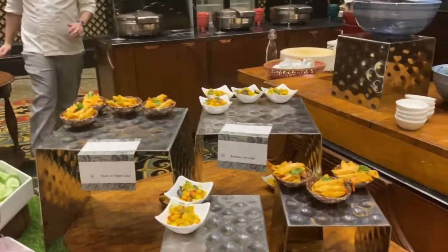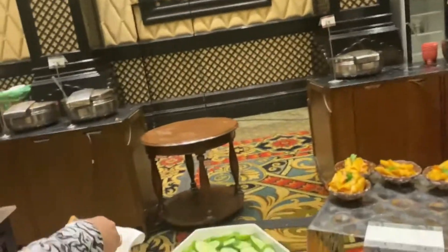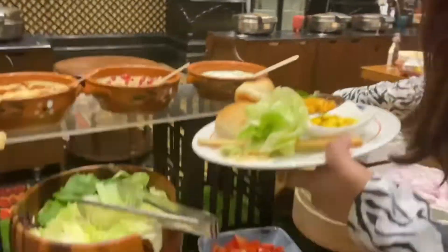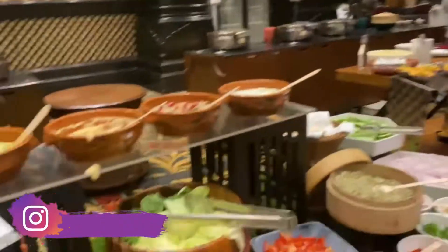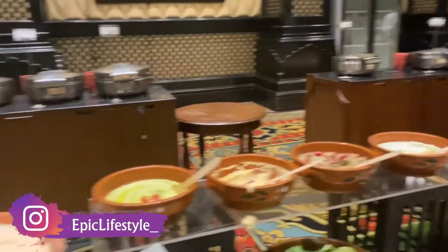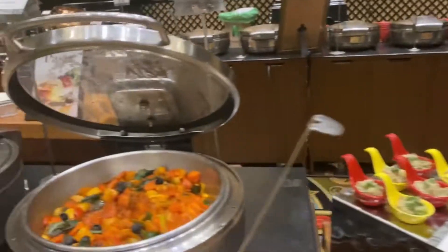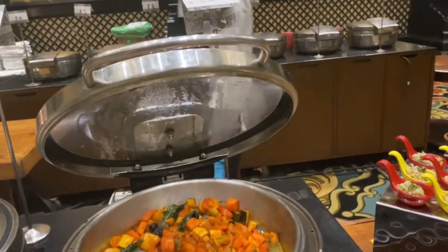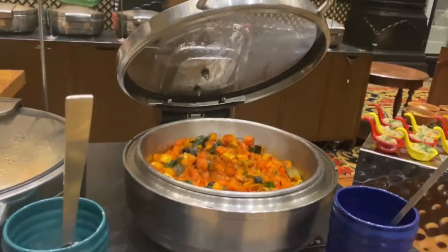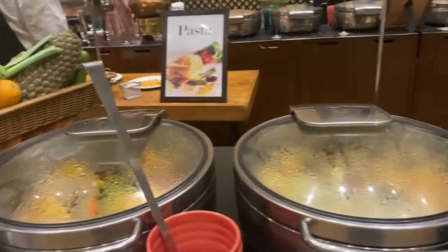Yahan pe huge variety of salads. So if you are on diet at night and you have to eat a little light, you can just have salads. They have hummus also. Here you can see — it is dinner and we have started. You can see these items.